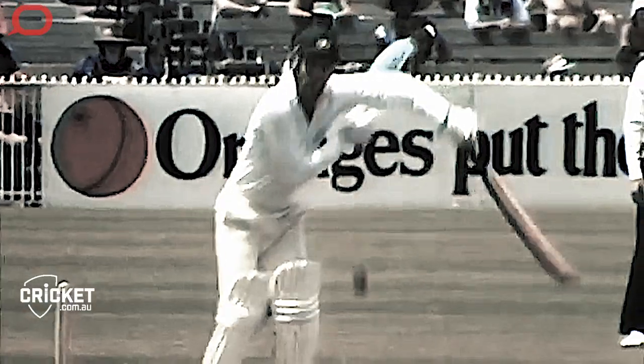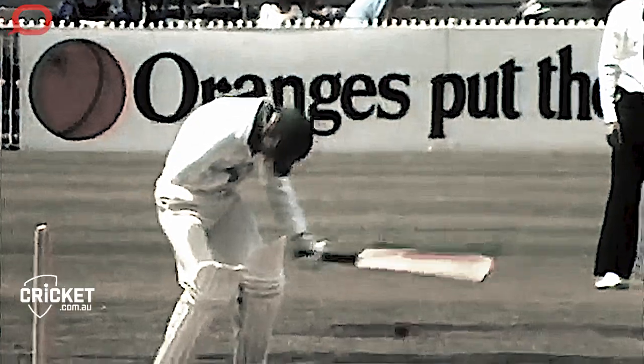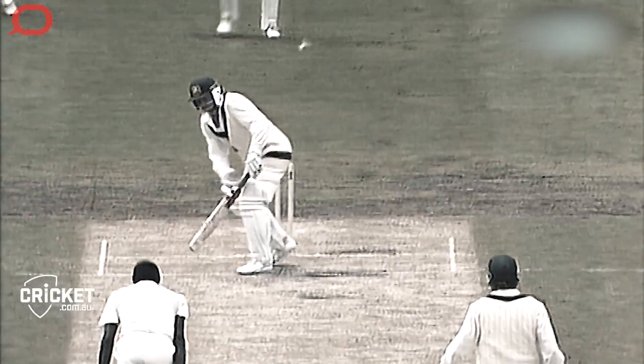If you miss, the chances are pretty high that the bowler will hit either you, if you're lucky, or the wickets. So it is key that batsmen make good decisions and make them quickly.